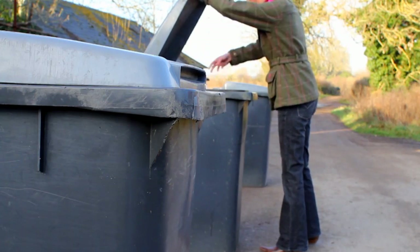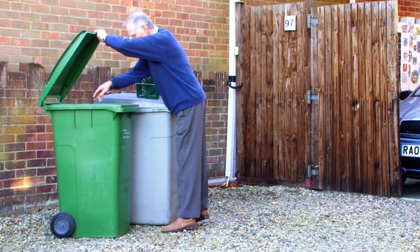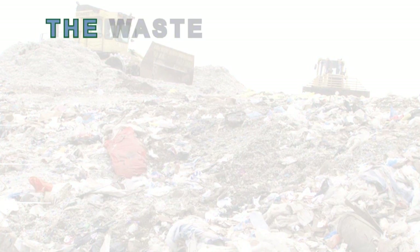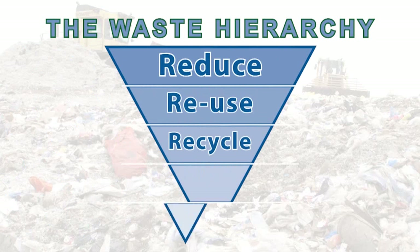Of course, if we have to throw things away, we try to recycle them — to put them back into the materials chain that supplies manufacturing industries of every type. And it's a fact that we're getting better at this. We call the process the waste hierarchy. Another way of describing it is the three R's.